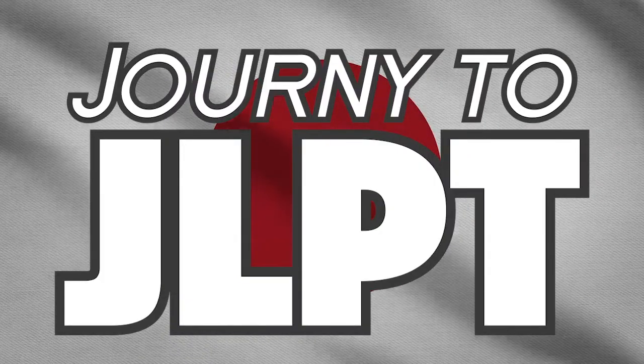Hey, everyone. Welcome back to another grand, wonderful, subarashi episode. We're the hosts. My name is MJ. My name is Adam. And today, everyone, we'll be talking about the JLPTs and my journey to get N2 and N1.